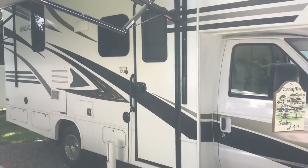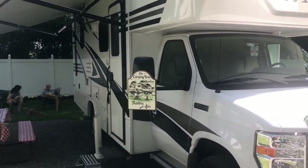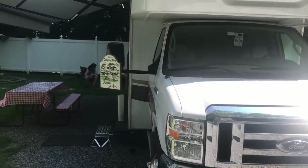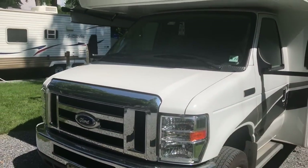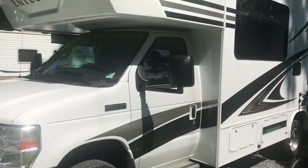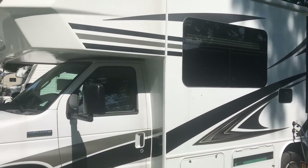Jim and Andrea are here - congratulations on your fairly new rig. It's a 2019 Integra Odyssey, a Class C RV. You guys used to have a Class B, and I can tell by the smiles on your faces you're loving the Class C. Can we get a little tour? Andrea is going to show us around.